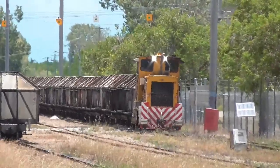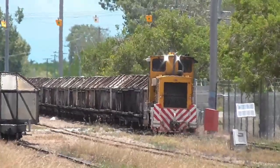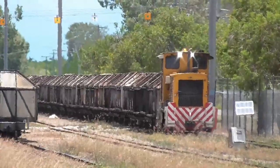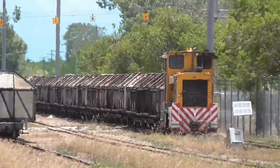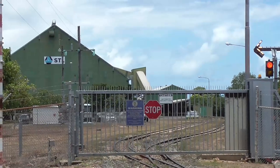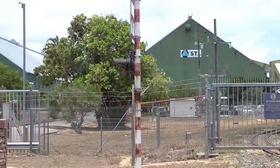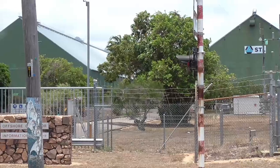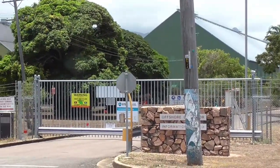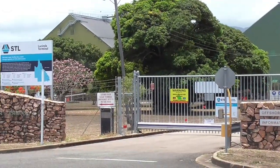You'll notice that the carriages are quite different from the ones used for the sugar cane — they're enclosed with doors on top. Obviously if it's raining they don't want water getting on the sugar. These are the sheds where they store all the sugar before it goes on the conveyor out to the end of the wharf where they load it in bulk into the hulls of the ships. These sheds are huge — you just can't appreciate how big they really are.